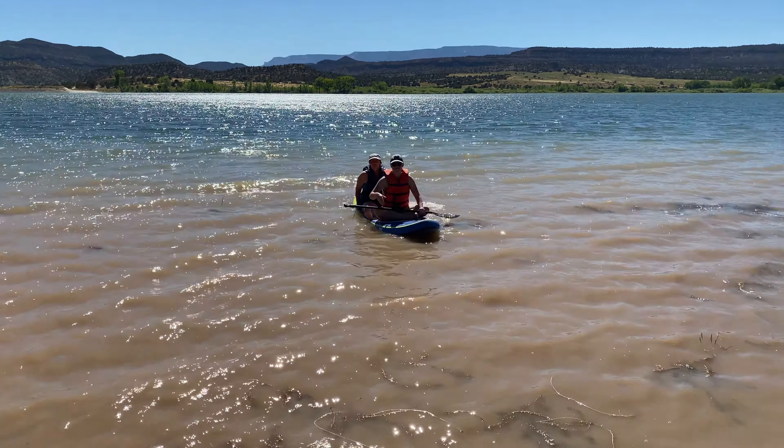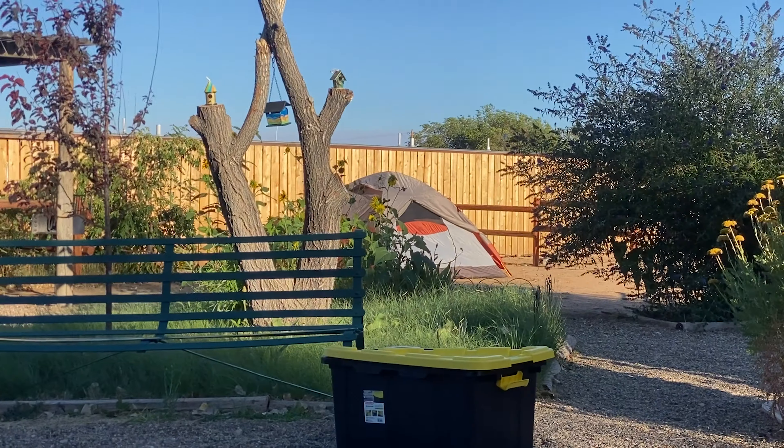Where are we, Rebecca? We're at the Canyons of Escalante Cabin and RV Park. Look at this cute little cabin — look at the cute green door. Our tent's just across the way. We had a delicious dinner. And guess what? There are three unlimited showers right there.